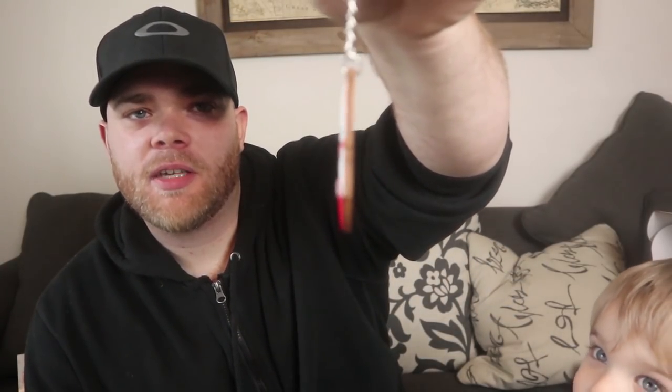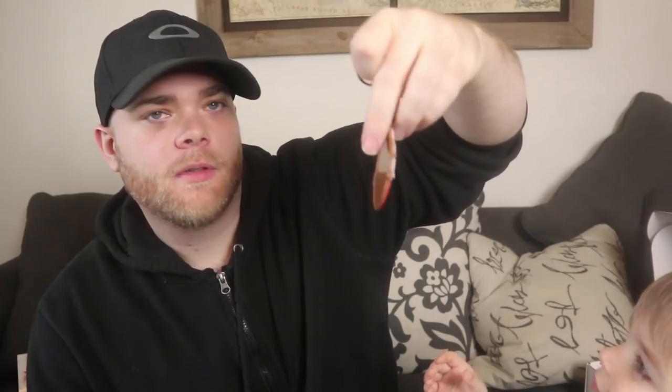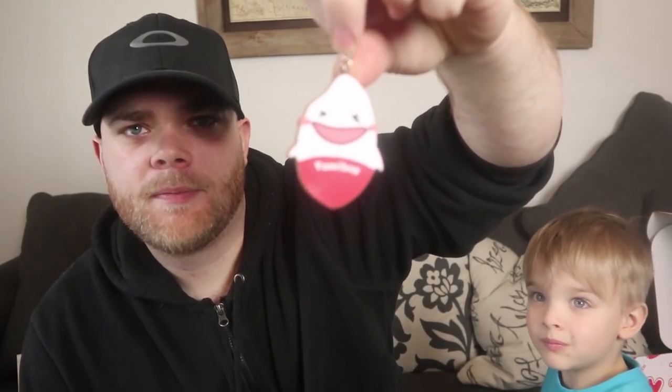And the last thing we've got in here is a Yamibai — it's a little keychain. You like it? All right, it's your keychain.